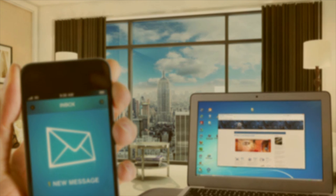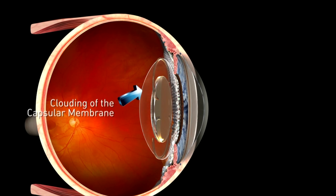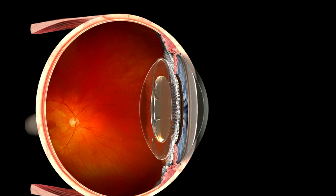This occurs when the capsular membrane that originally surrounded your natural lens — and now holds your intraocular lens in place — becomes cloudy. In order to restore clear vision when this occurs, the cloudy membrane is partially opened with a brief laser procedure.